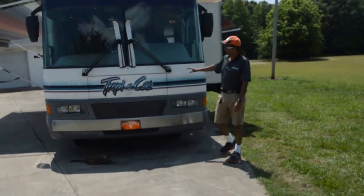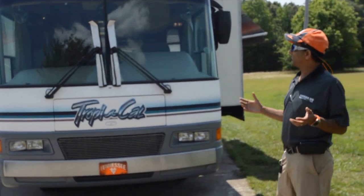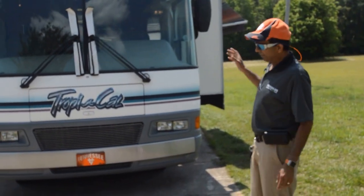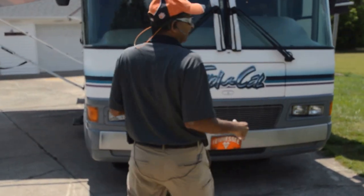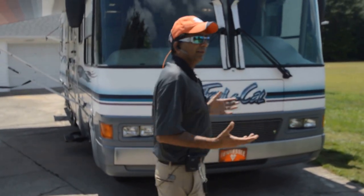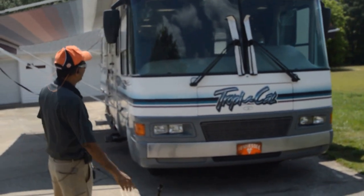Hello and welcome to this YouTube video of a 1998 National Tropical. Let me say it's a 1998 and a half — it was manufactured in June of '98. It's titled in South Carolina as a '99, it's a 98 model Ford. It could be 99, so we're going to call it a 98 and a half.